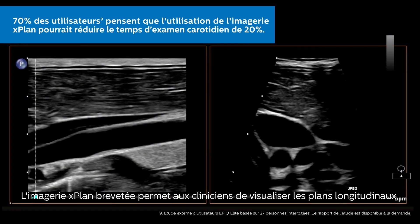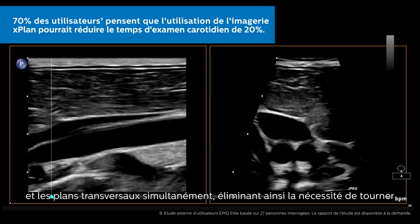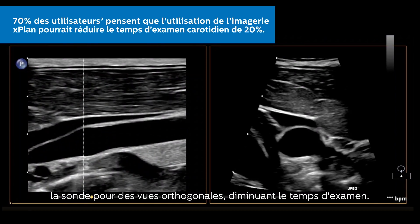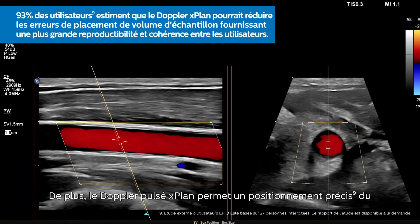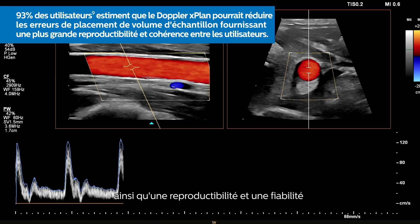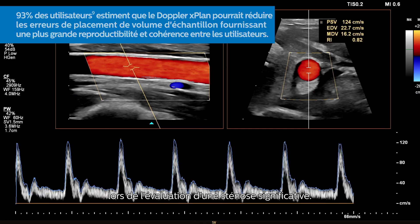Proprietary X-plane imaging allows clinicians to visualize longitudinal and transverse planes simultaneously, eliminating the need to rotate the transducer for orthogonal views, saving on exam time. In addition, X-plane pulse Doppler allows precise placement of Doppler sample volume using longitudinal and transverse reference images for greater reproducibility and consistency when sampling significant stenosis.